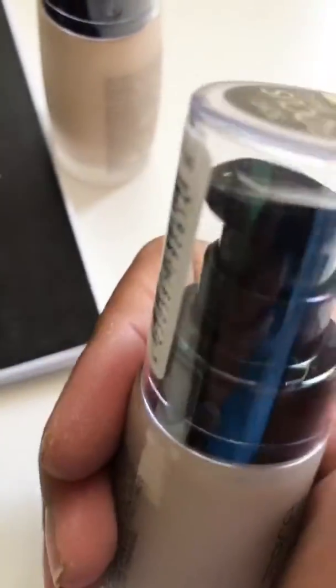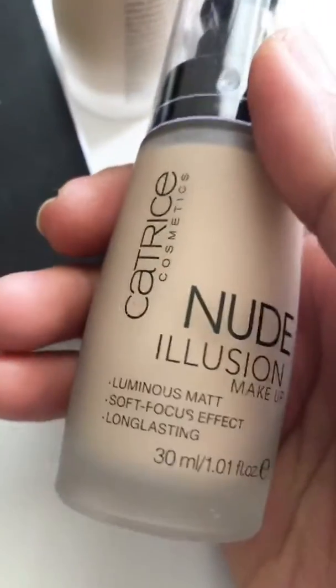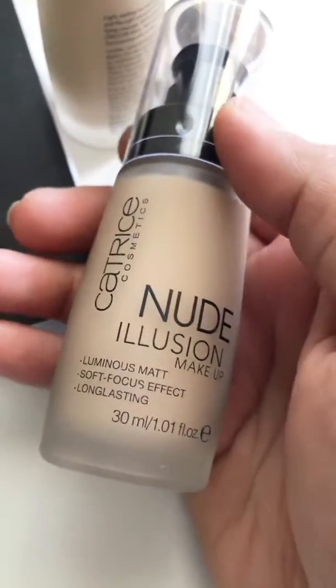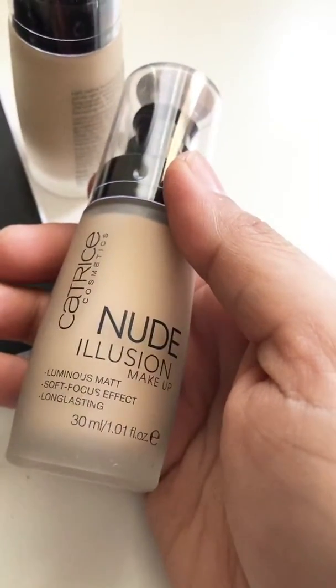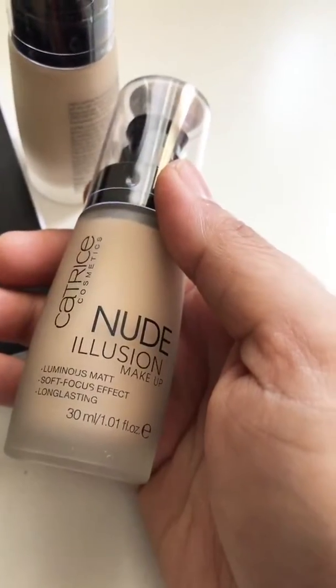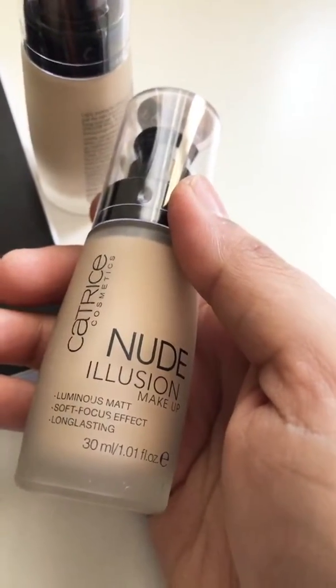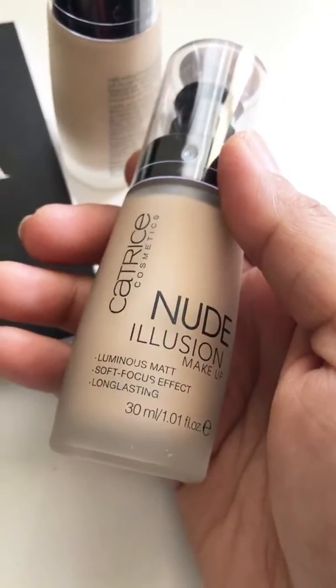You just have to press to pump it out — it's a pump bottle. What is special about it is it has a luminous matte soft focus effect and it's long lasting. So it will give you a matte look, not a dry matte look but a little shiny matte look — it will give you a natural matte look.